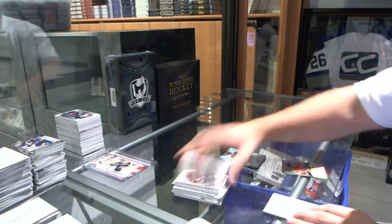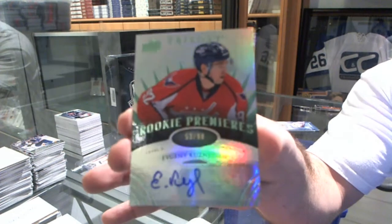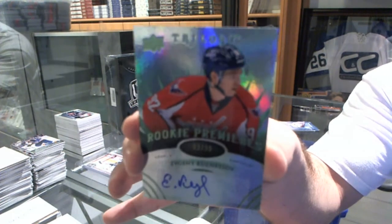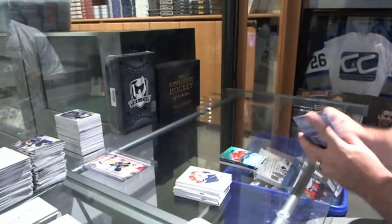We've got number 99, a Level 2 Rookie Auto for the Washington Capitals, Evgeny Kuznetsov. This box picked up in a hurry.